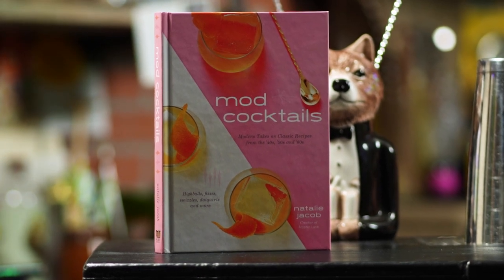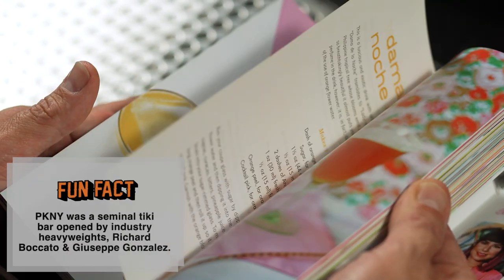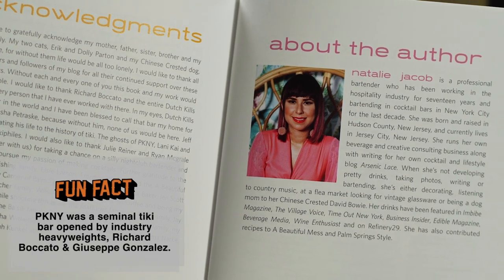For those of you unfamiliar with her work, Natalie Jacob is a longtime bartender that's worked at some of the best bars in the country, including the short-lived but deeply influential PK&Y. Nowadays you can find her behind the bar at Attaboy Nashville, but when she isn't shaking drinks, she writes for her cocktail and lifestyle blog, Arsenic Lace, which also has a really dope Instagram. She also runs her own cocktail and creative consulting agency, and despite all those demands, she still managed to put out a cocktail book in 2019 — and the cocktail industry is that much richer for it.